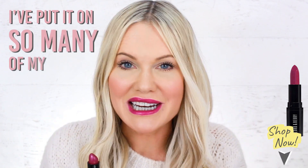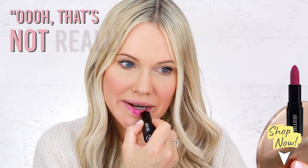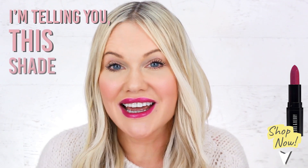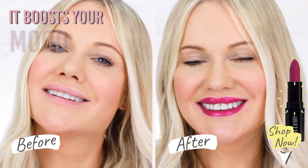I've put it on so many of my clients and when they first see the colour they're like, 'Oh, that's not really me,' and I'm like, 'Please just let me put it on and then take a look.' I'm telling you, this shade not only boosts your complexion, it boosts your mood too.